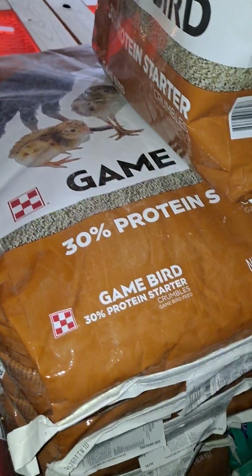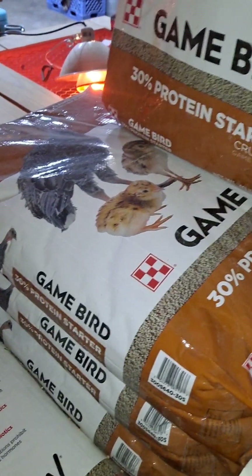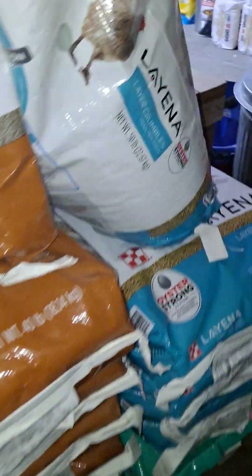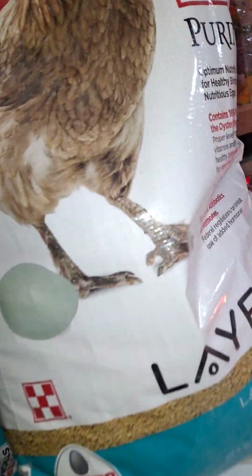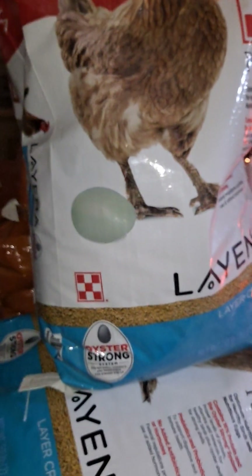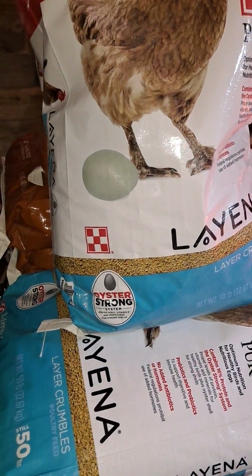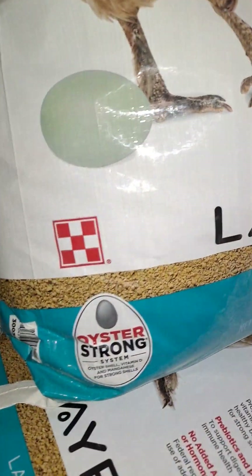This game bird feed can also be fed to baby turkeys when I hatch those out. I don't regularly hatch turkeys but I do from time to time, so it is a multi-purpose feed around here as well. Next is a laying feed — it's also a crumble, it's 16% protein, and it's made by Purina as well. This is what I feed my layers that produce eggs for me.